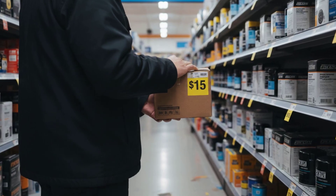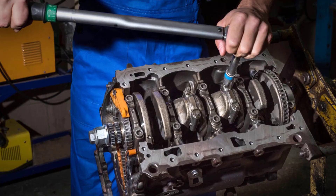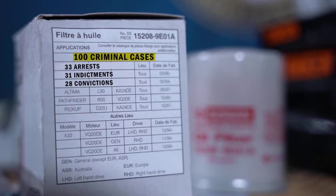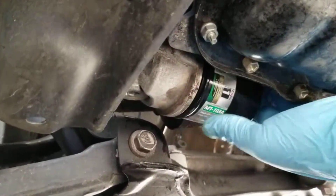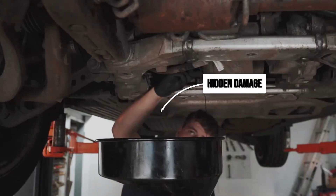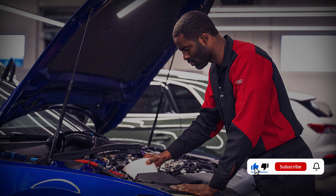Right now, a fifteen-dollar decision stands between a healthy engine and a four-figure disaster. As automakers push longer service intervals and counterfeit parts flood online stores, choosing a proven oil filter is no longer optional — it is essential. The next time you reach for a filter, remember: real protection starts with what you can't see. Drop your experiences or questions in the comments below.